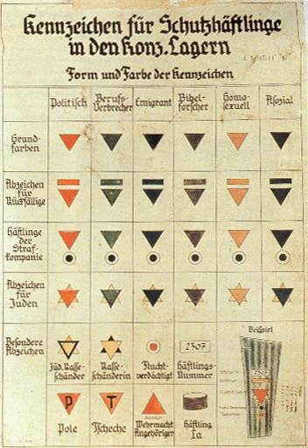A yellow inverted triangle superimposed over a yellow triangle represented a Jew convicted of miscegenation, labeled as a Rassenschänder. A yellow inverted triangle superimposed over a black triangle represented an Aryan convicted of miscegenation, also labeled as a Rassenschänder. Like those who wore pink and green triangles, people in these bottom two categories would have been convicted in criminal courts.